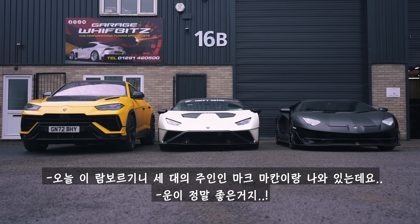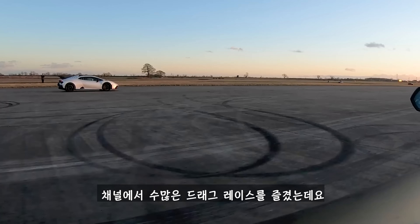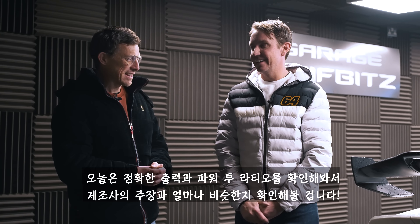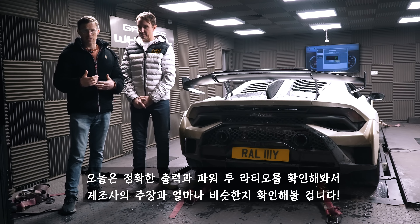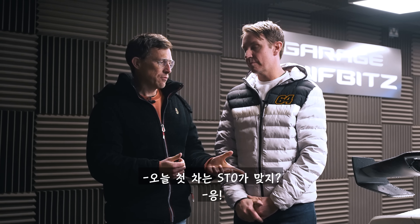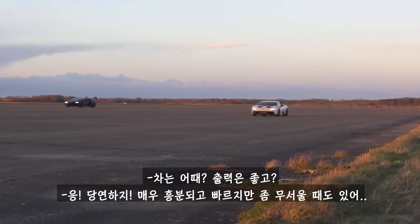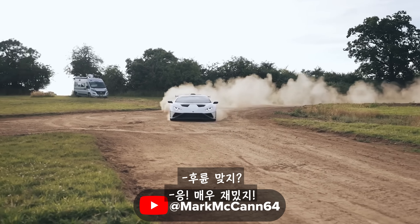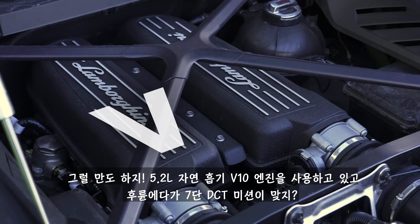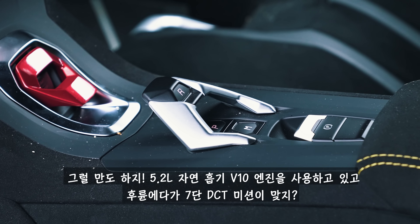I'm here with Mark McCann who owns the three Lamborghinis. We've had many a good time drag racing them and now we're going to find out exactly how much power they have, what their power to weight ratios are, and how close they are to the claim figures from the manufacturers. First car up is your STO — feels good, feels strong? Yeah definitely, feels lively, sketchy but quick. Rear wheel drive isn't it? Yeah, quite exciting. You've got that 5.2 litre naturally aspirated V10 sending power to the rear wheels only via a seven speed auto.